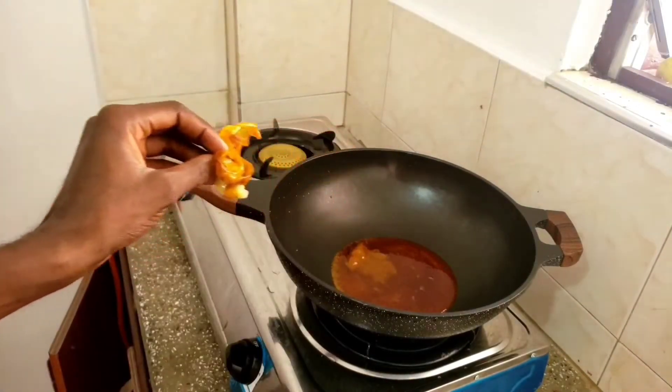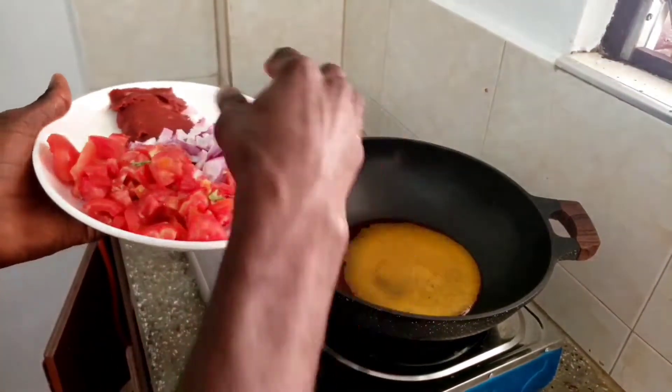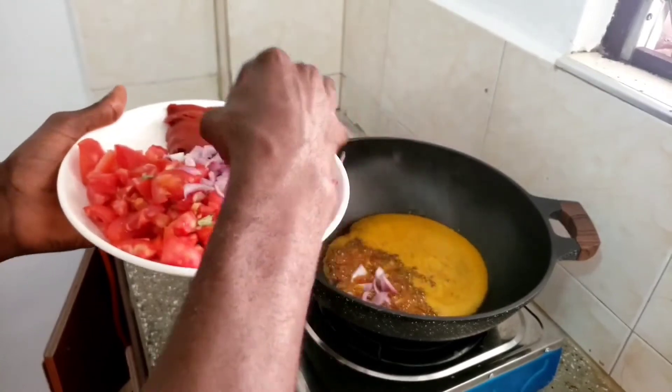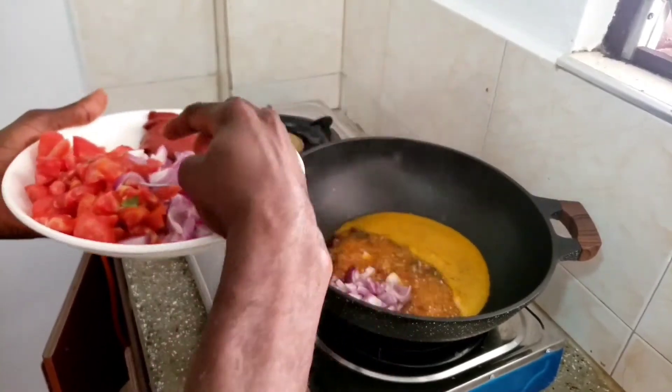I'll let the oil boil, then pour my chopped onion in the oil and let it cook on the fire for one minute.